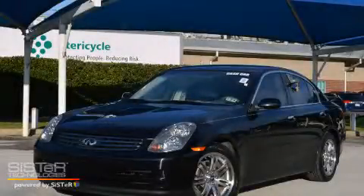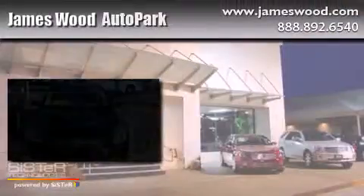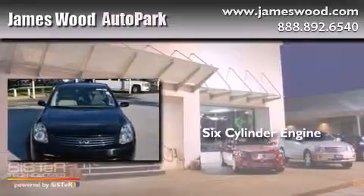This is a 2004 Infiniti G35. It has a six-cylinder engine and an automatic transmission.